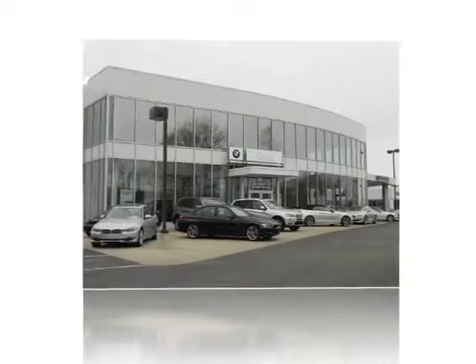Always the best price and the very best in service. Only at family-owned and operated Kane BMW.